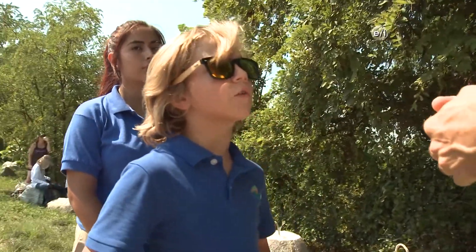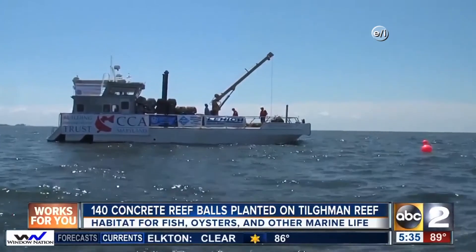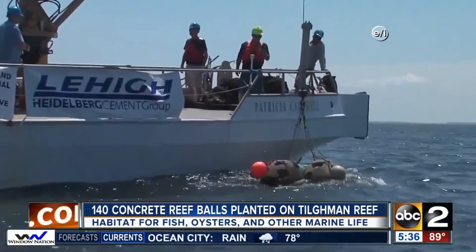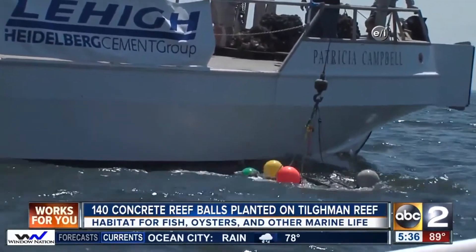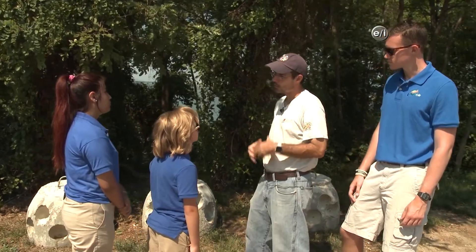Aren't these usually used for oysters? Yes, they're usually used for oysters, especially in the Chesapeake Bay, a little further downriver from here. But we don't have any oysters this far up, and this is the first time that the state has ever used reef balls in a freshwater setting. We're hoping that they will attract fish a lot like the reef balls put out in the Chesapeake Bay do, and we'll see that today when we're out electrofishing around our reefs.